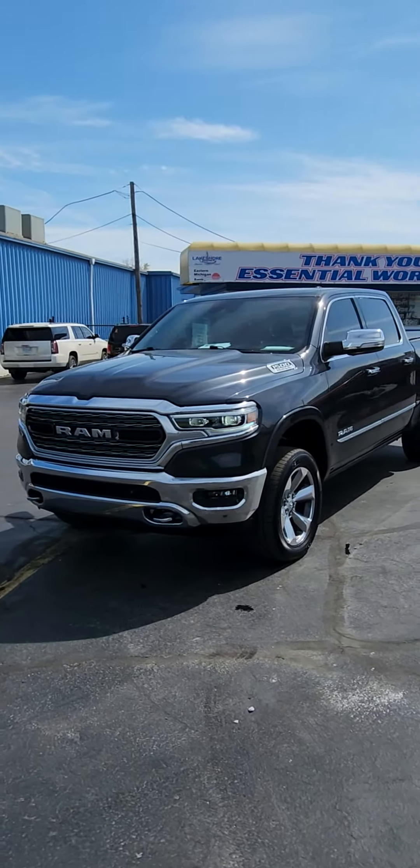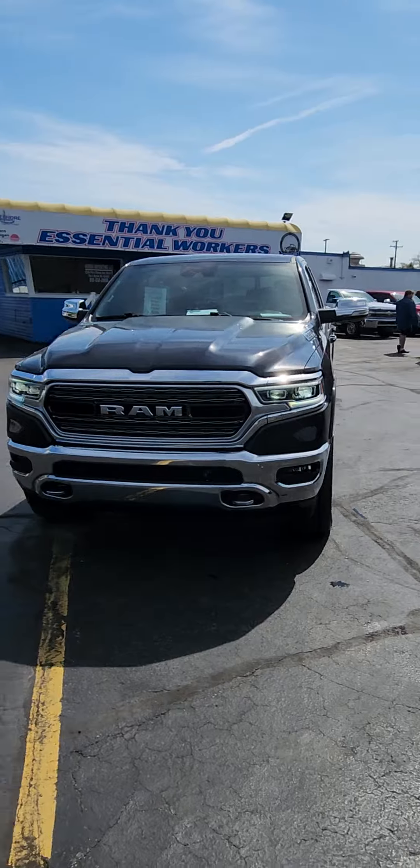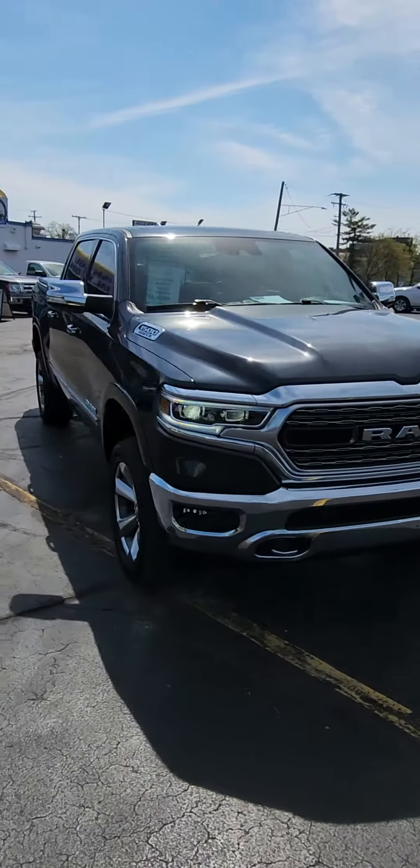Good afternoon everybody, this is Kyle at Kaywood Honda here in Port Huron, Michigan. Today I'm going to show you this 2019 Ram Limited.